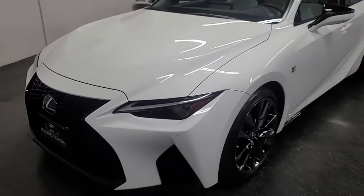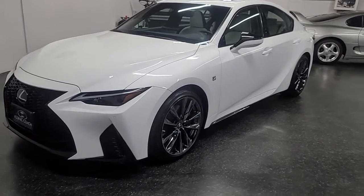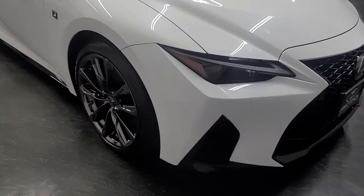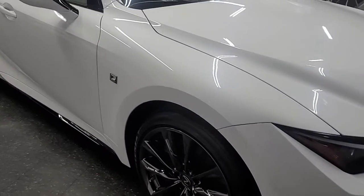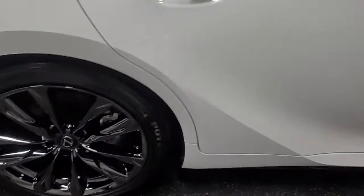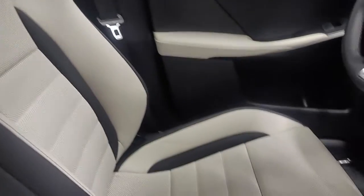Good afternoon ladies and gentlemen, Ikona Coach here presenting this beautiful 2022 IS 350 F Sport. This car is literally in brand new condition — only 180 miles, fresh from the factory. It has an ultra white exterior with a rich cream interior, a beautiful color combination. There's not a scratch on this car. 3.5 liter V6, rear-wheel drive, automatic transmission, rear sensing, rain sensing wipers, heated seats, and a beautiful interior. Still has that brand new car smell.